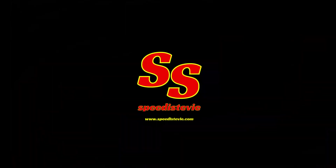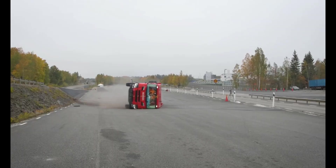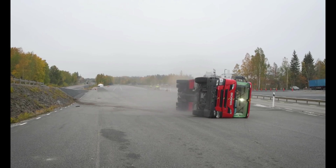Hey folks, it's Speedy Stevie video time again. This time, for our truck-loving viewers, we've got a video from truck manufacturer Scania, all about their crash testing efforts. It's certainly an interesting insight into behind-the-scenes engineering.